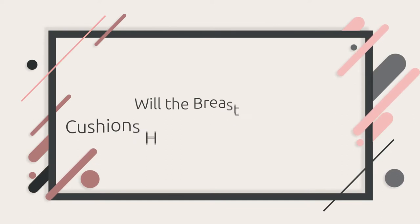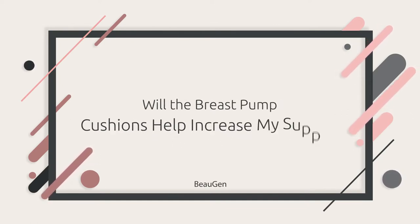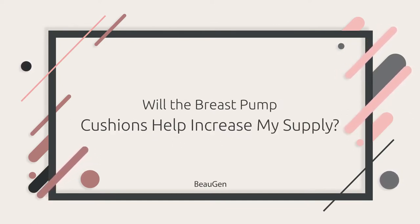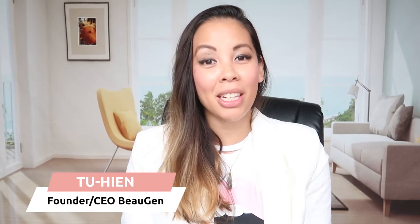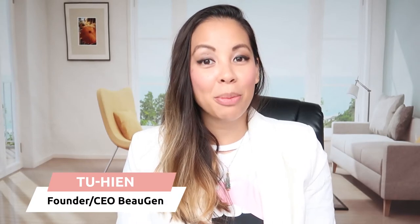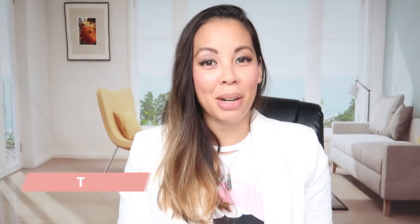Will the breast pump cushions help increase my supply? Hey mamas, my name is Tu Hien and I am the founder and CEO of Bojen. Today I'm going to answer the question: will the breast pump cushions help increase my supply?